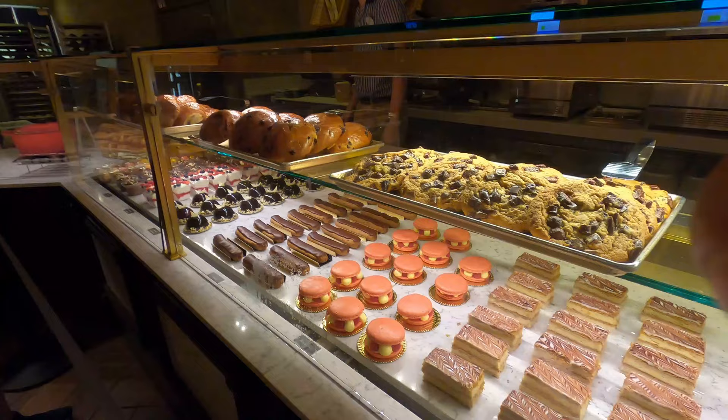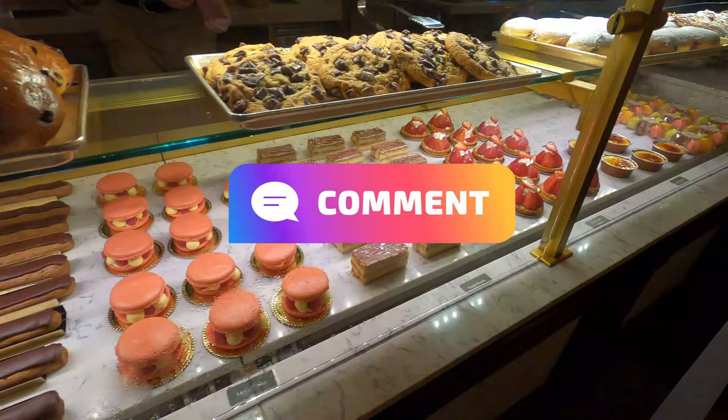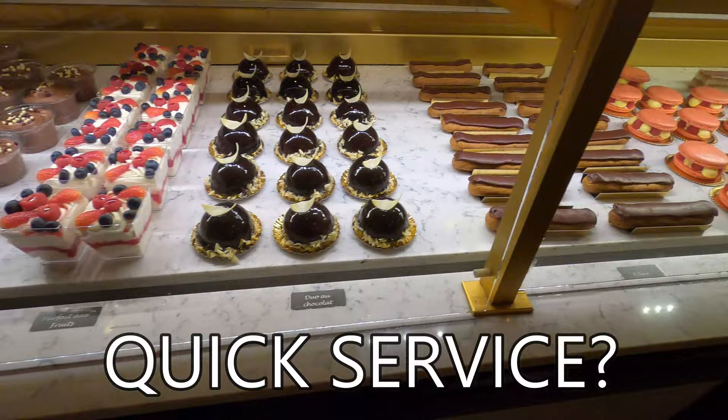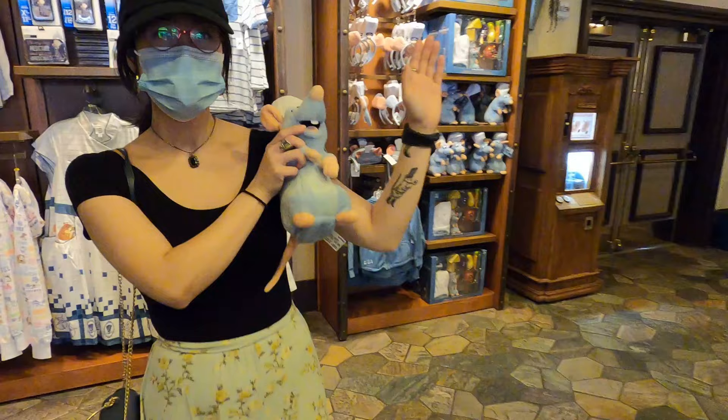From this group that I just shared, what would you order? Comment below with your answer. Do you believe Les Halles has the best quick service options? Let me know. If you like these videos, please hit the like button. Let's say hello to Remy from Ratatouille!